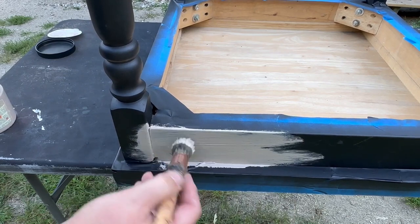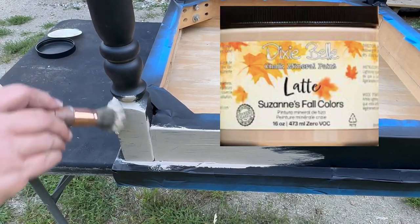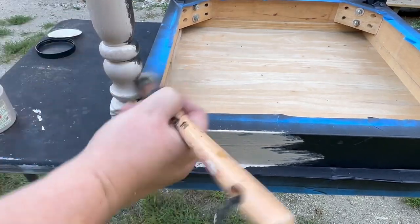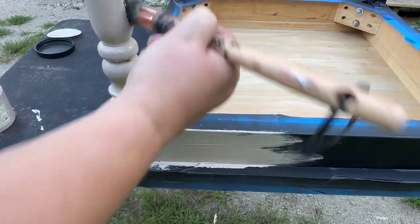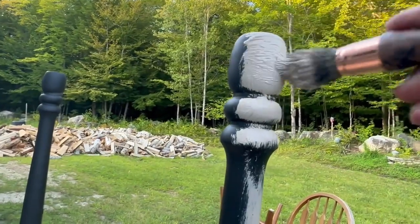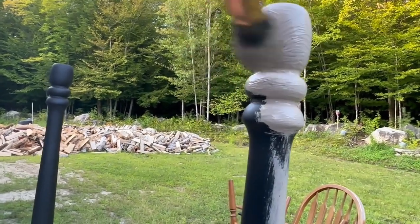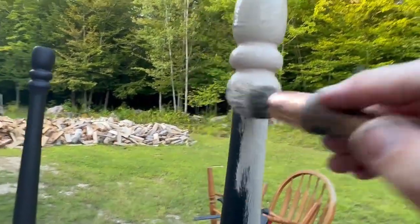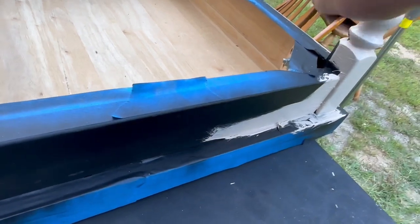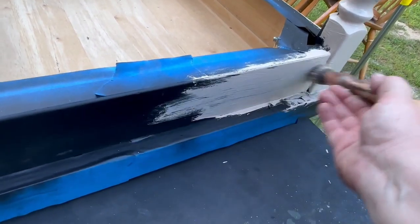I'm using Dixie Belle Latte paint — this is a limited edition fall paint. I absolutely love the color; it reminds me of the Mushroom paint from Folk Art that I love. This is a little bit lighter but I really like it with the black undertone. I was going to paint the chairs this color as well, but I think I'm going to leave the chairs black once I get them done, and I think that's going to match perfectly.